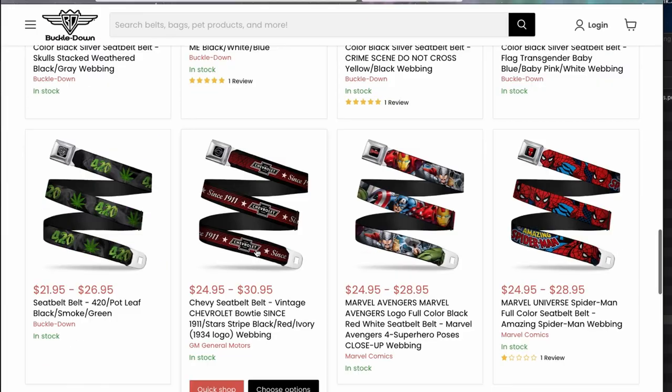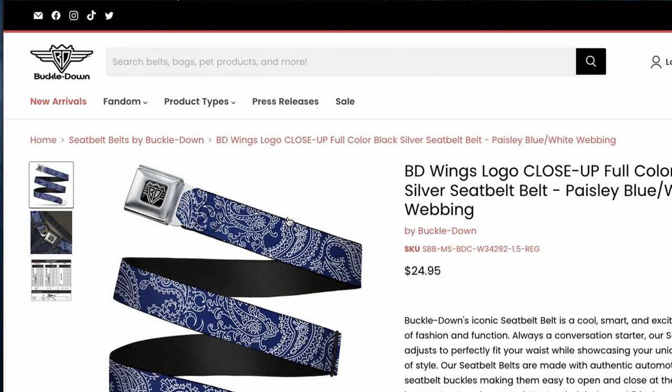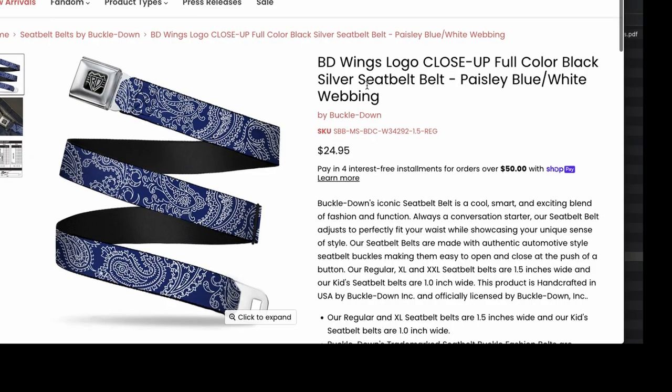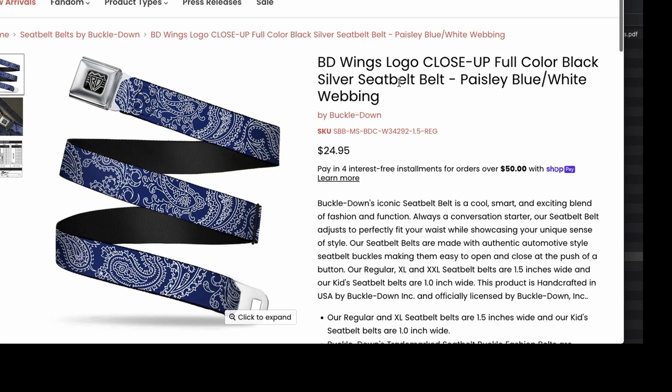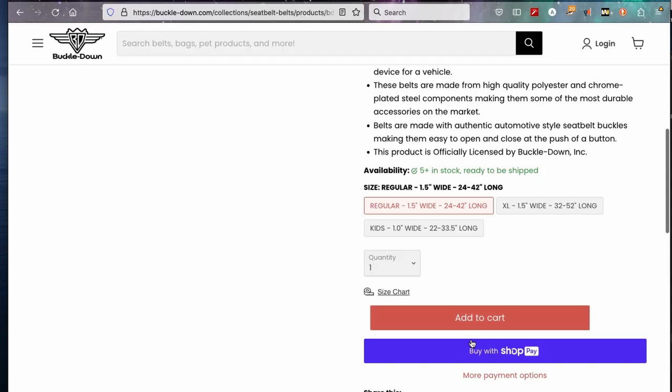BD wings — close up, full black, silver seatbelt. $24. Yeah, that's pretty cool. I like that. I think I'm gonna get that. Add to cart.